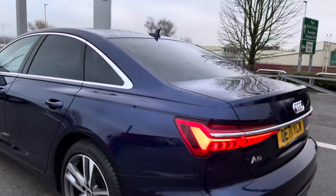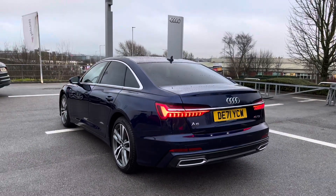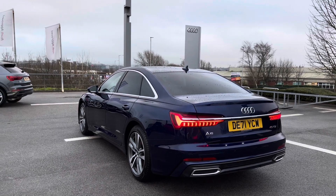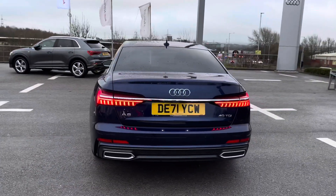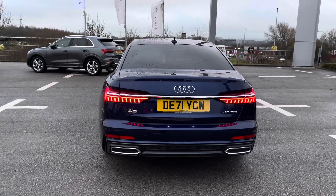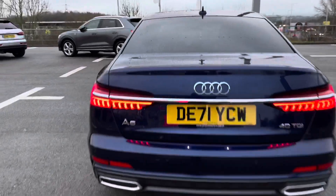As we make our way to the rear end of this A6, it's never been so sleek and sophisticated, finished in the Navara Blue. We've also got the sports suspension really adding to the driver's experience on the go, as well as the rear parking sensors to give the driver maximum confidence at all times to make manoeuvring a breeze.